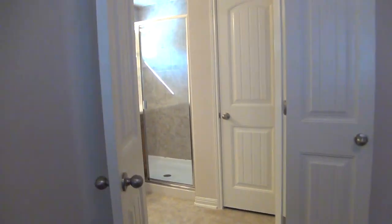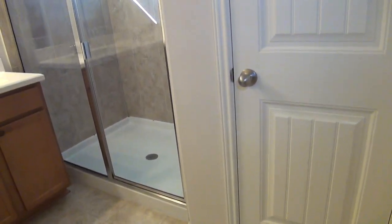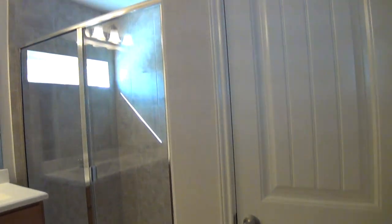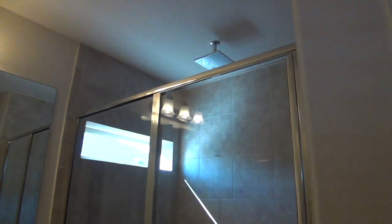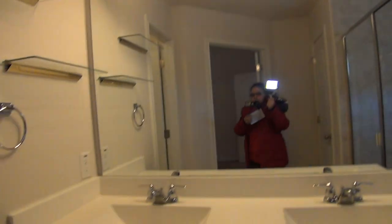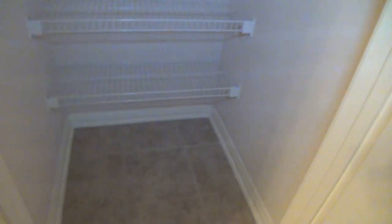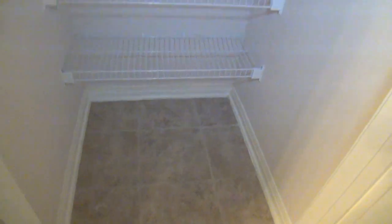The master bathroom is accessed through dual doors and measures about 12 by 8. You have a rain shower head, dual sinks, and the commode is right here. You also have a big linen closet where you can store some boxes.